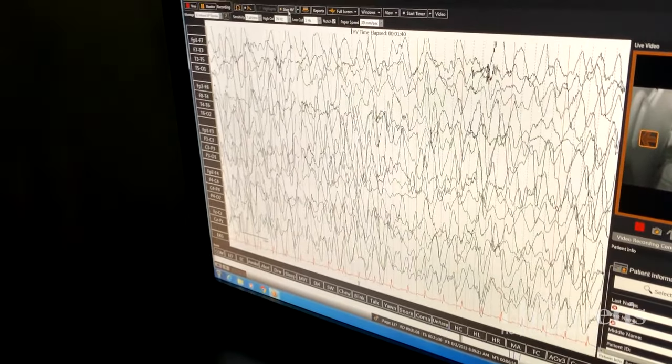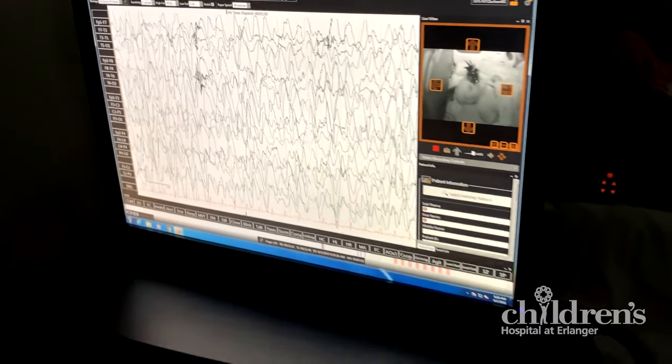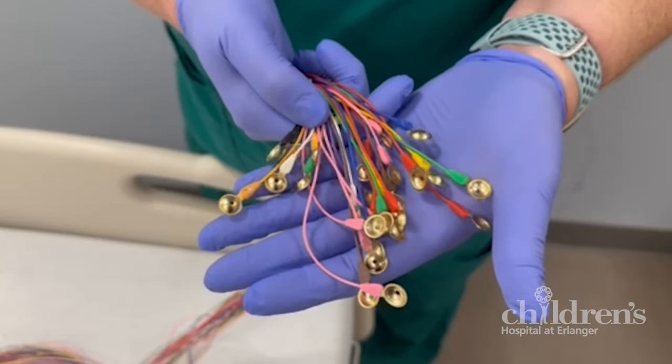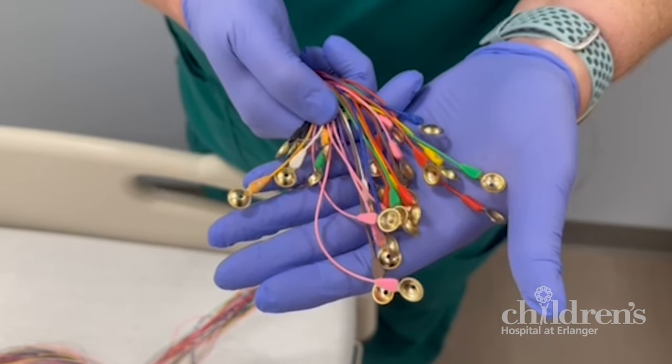This is the way your brain talks to your body. You may hear doctors call this brain waves or patterns. The technician records the data using small medical disks called electrodes that they place on top of your head.